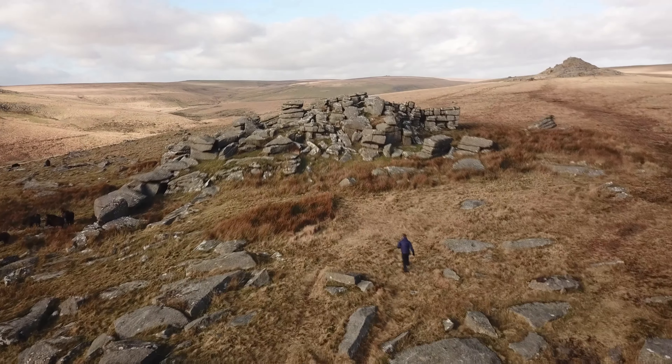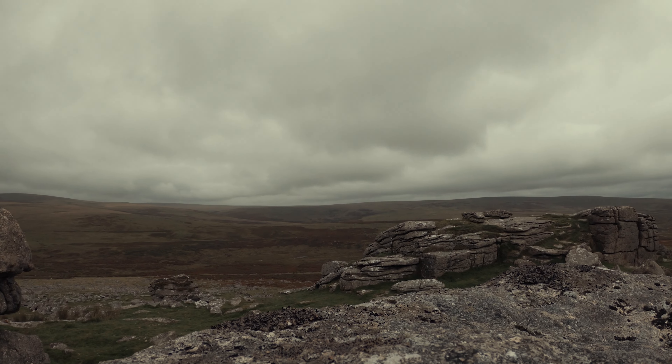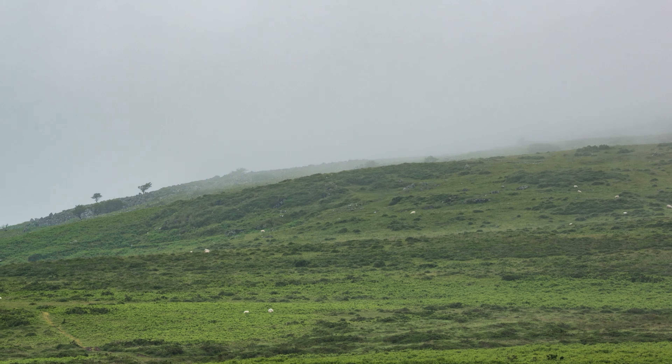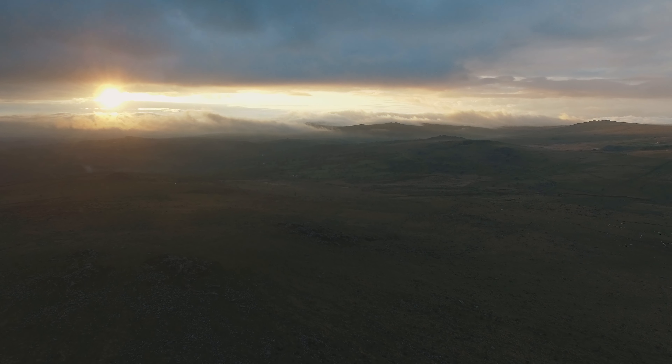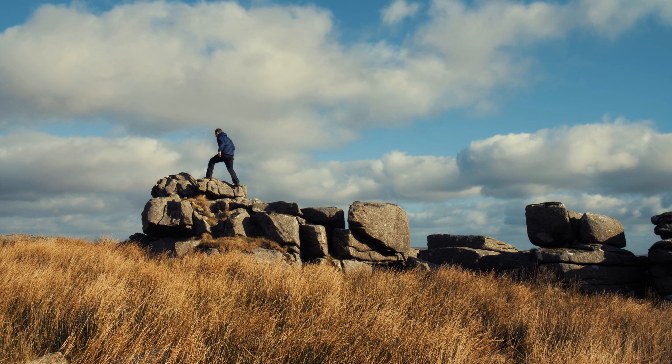Standing here on Litterford Tor, which is about 450 metres above sea level. Usually it would be wet, windy and probably misty, but due to an unusual high pressure system sitting over much of the UK and the North Atlantic, we have this crisp clear weather today. Normally the high altitude and exposed nature of Dartmoor determines the more extreme climate conditions.